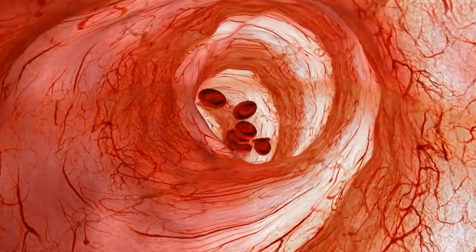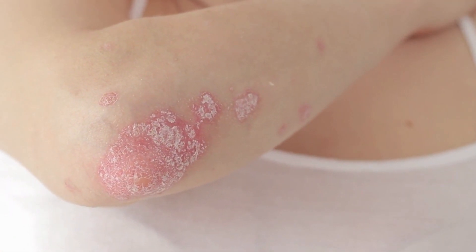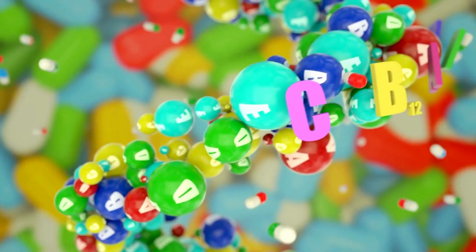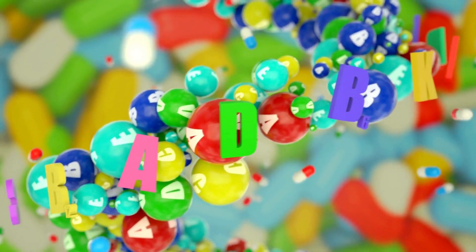Autoimmune diseases cause the immune system to attack healthy tissues, including the skin, which can impede the healing process. Malnutrition — especially a deficiency in essential vitamins and minerals — can weaken the immune system and hinder the body's ability to repair wounds effectively.